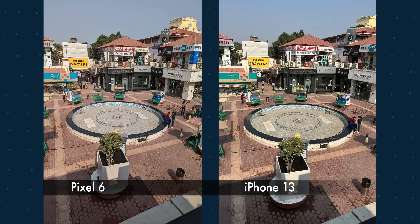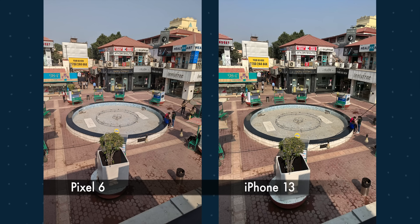Before talking about pictures, I want to clarify that I'm looking at photos on my monitor. If you have a bigger screen and can watch in 4K, my camera comparison and opinions will be fairer — otherwise you may have to take my word for it.